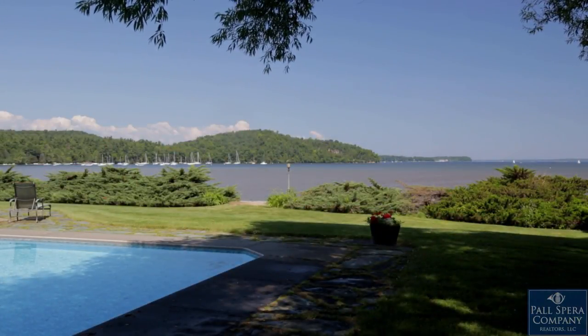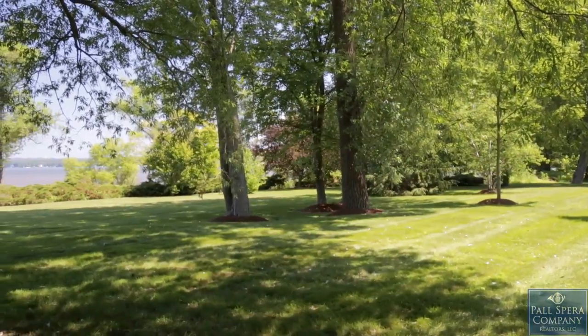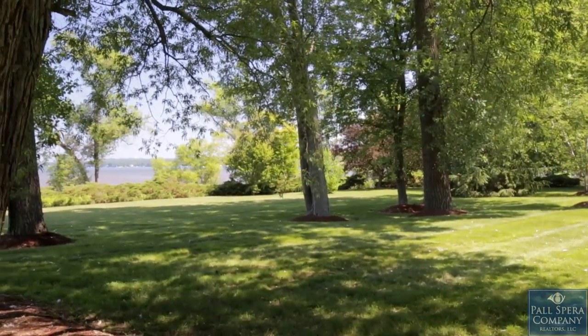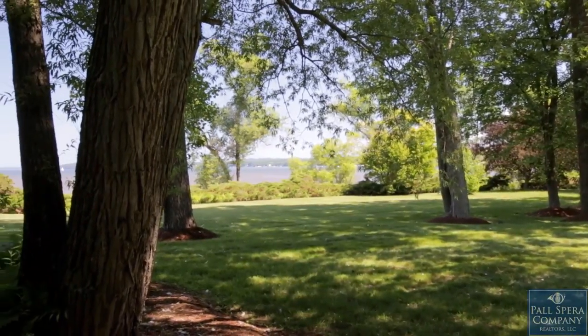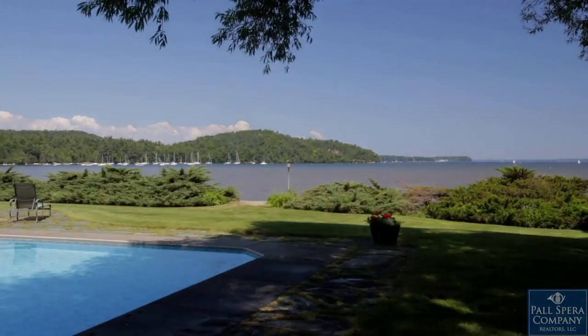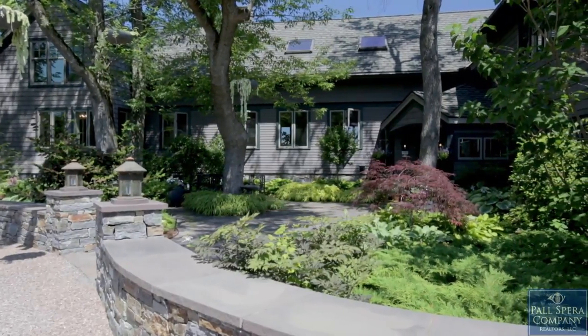The property borders the La Platte River and provides a wildlife refuge on both the east and west boundaries. Just around the corner is the Shelburne Bay Park Trail, with a short walk to the renowned Shelburne Farms and other conserved lands. This private setting is also very close to the village and all of its conveniences.